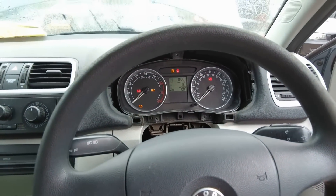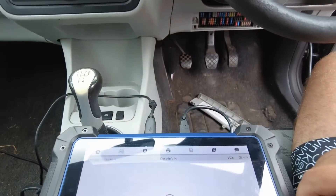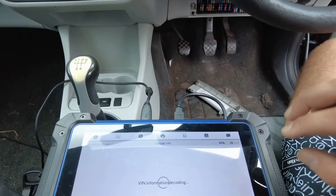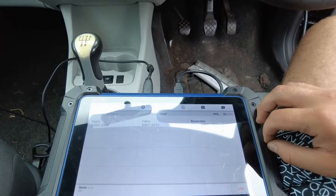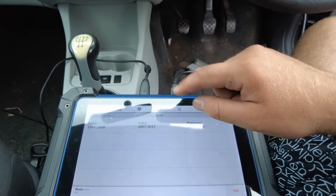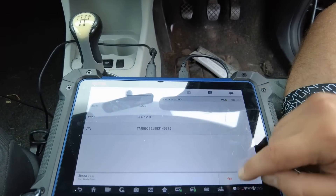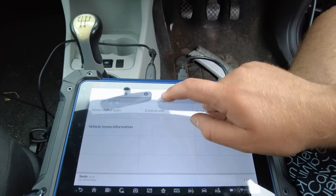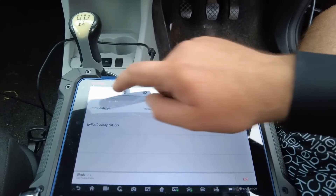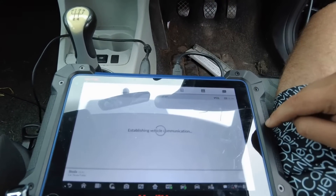Hello guys, here we have a Skoda Fabia with all keys lost. I will use the Autel — this one is working just OBD, you don't have to do anything else. It's a Skoda Fabia, mine is 2008. I will select 2008. I want control unit function, immobilizer. Let's try automatic detection.